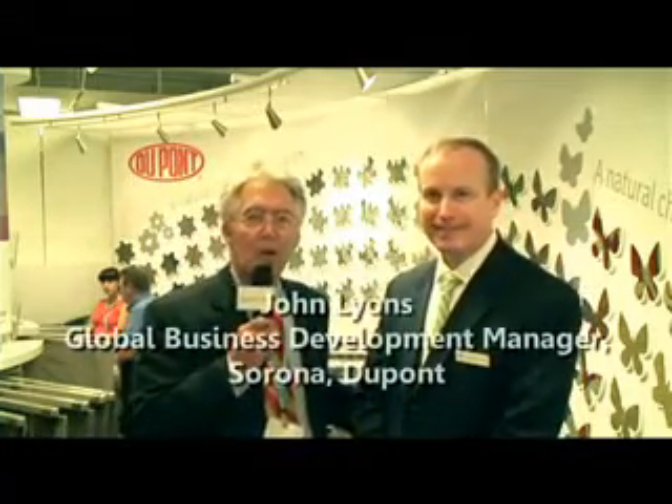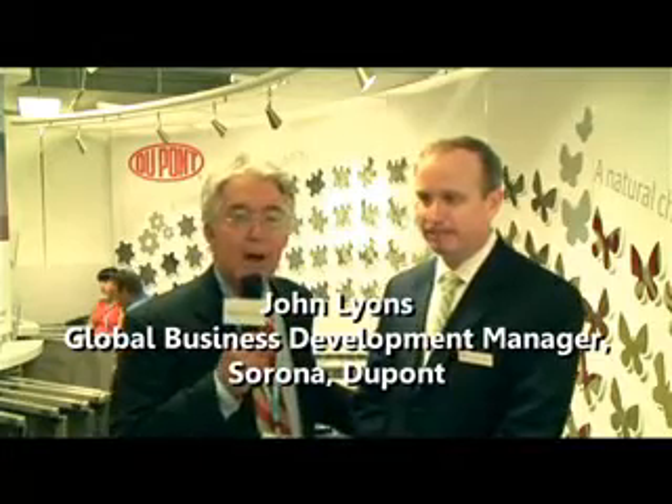Well, it's a compelling story and you're doing some good work. Good luck to you, John. Thanks, Dave. It's real good talking to you. We've been talking with John Lyon. We are in the DuPont stand, talking about DuPont Sorona at Neocon 2013. This is TalkFloor TV.